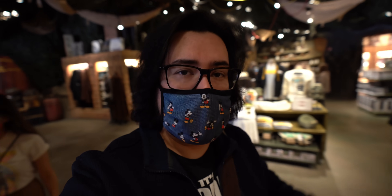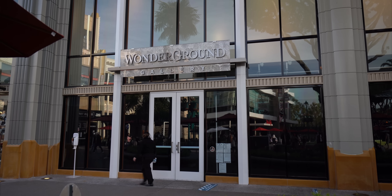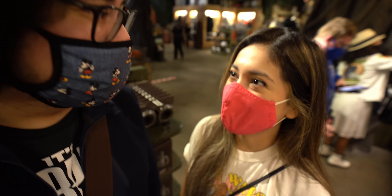Originally, the Star Wars Trading Post was over there by the Wonderground Gallery. They had to shut that down for a little bit, and they used it for the Star Wars Trading Post so you could buy merch there. They decided to open it here. The Wonderground is coming back, but not until this Friday. So by Friday, you'll be able to shop for some really cool art — and that was one of my favorite stores, so I'm happy it's coming back.